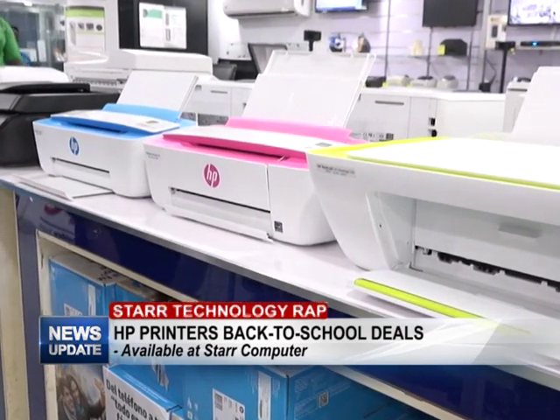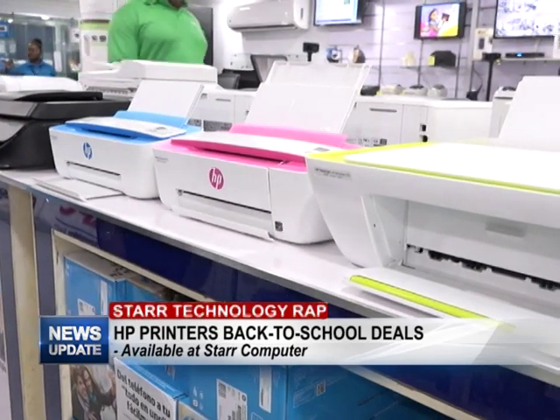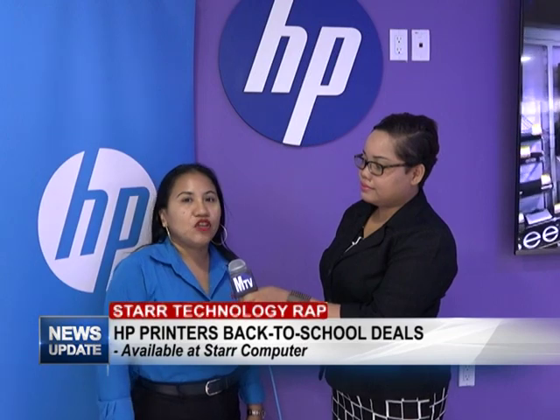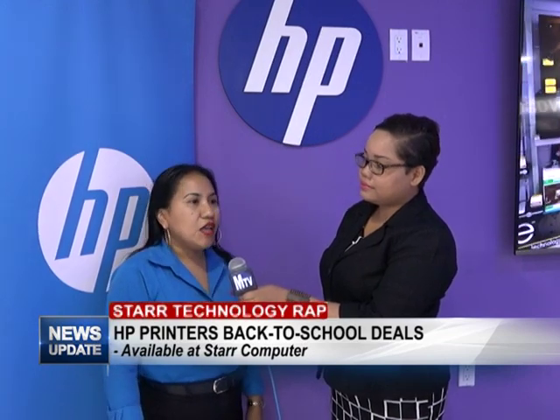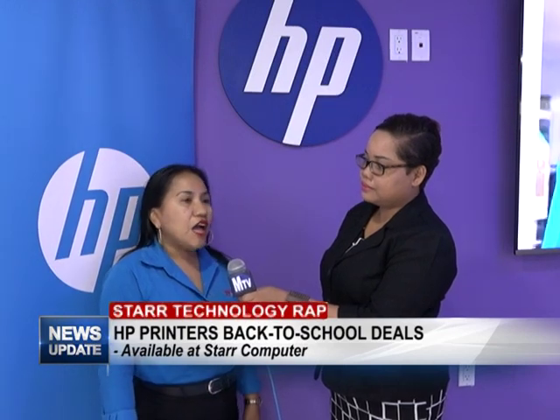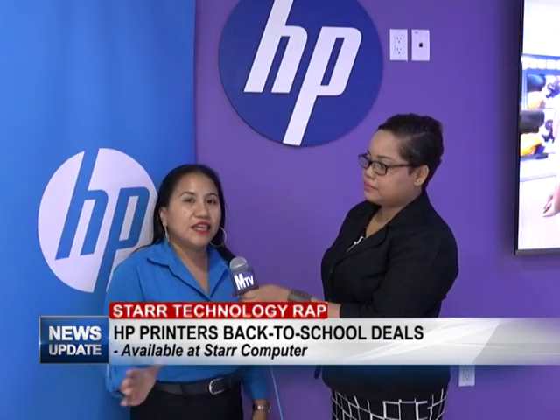You can print your homework or any assignment that you have right through there. These printers are very good — HP is a very good quality printer, and you're going to be guaranteed that when you buy it you get your warranty also with it.